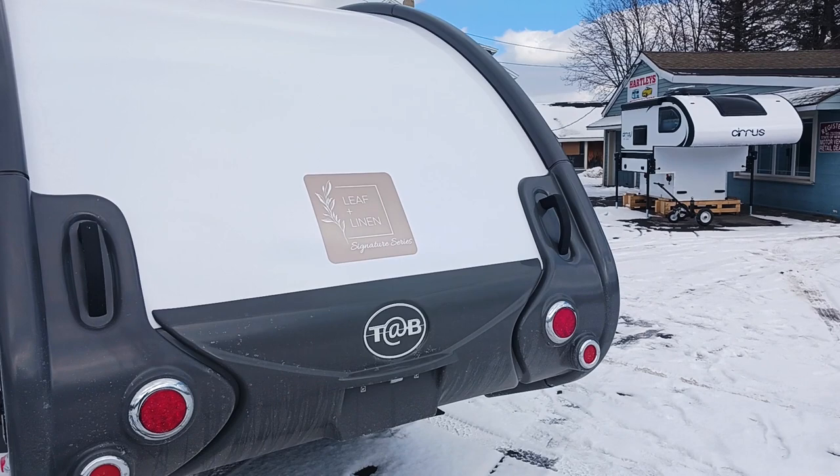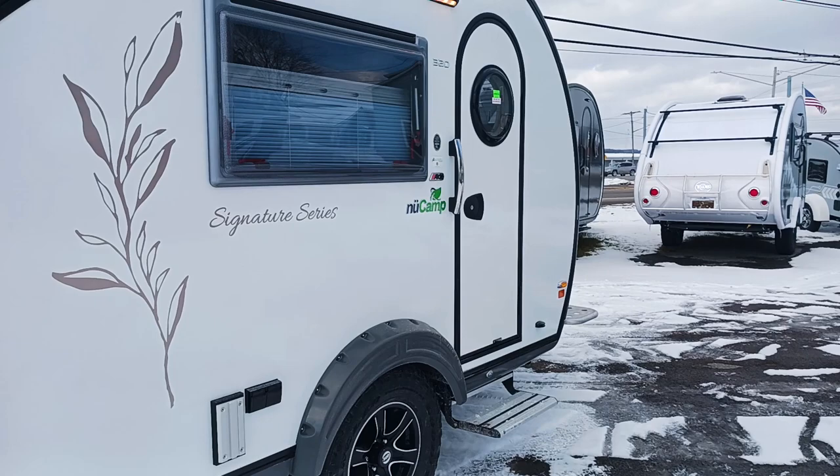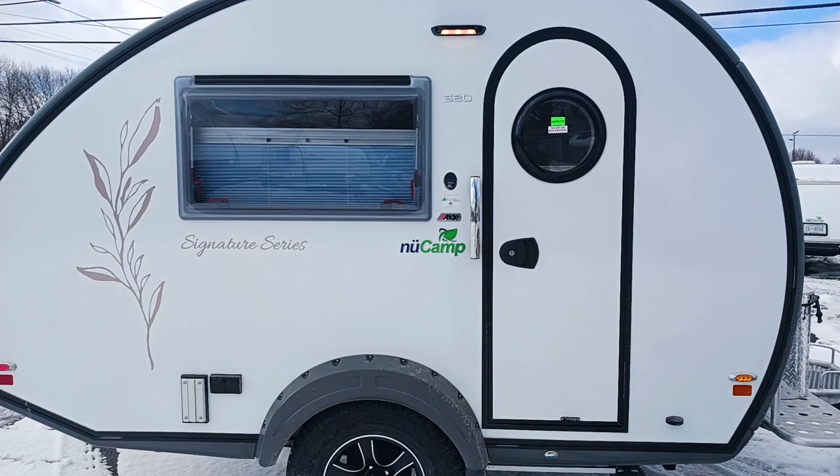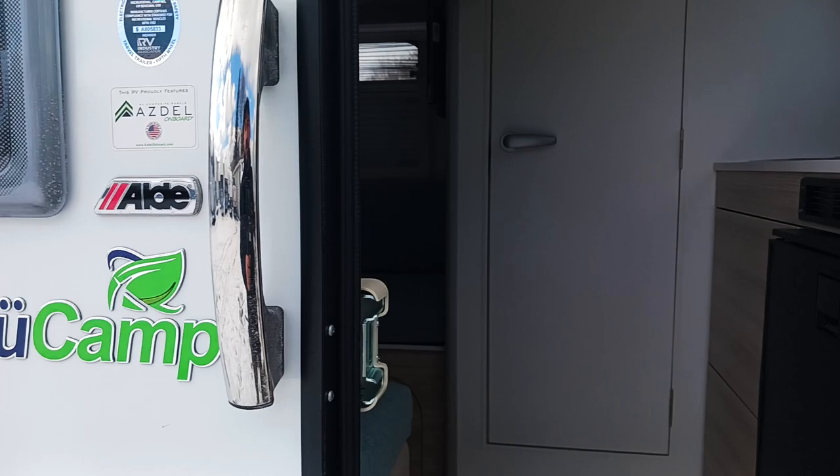Coming around the back side, you can see the Leaf and Linen Signature Series emblem. As far as the outside goes, that's about it for changes from a standard 320, but it's a nice sleek, unique look to it. If you're looking for something to pop, that's definitely going to pop. Still have that quick step as well, and all the heating system.